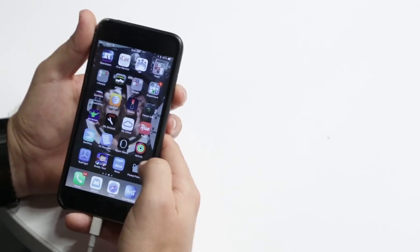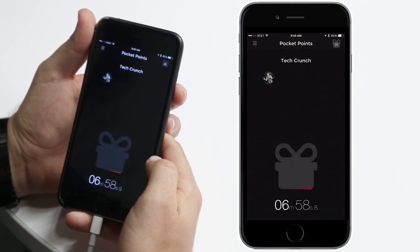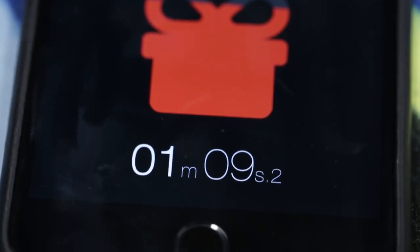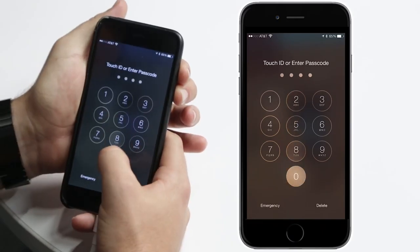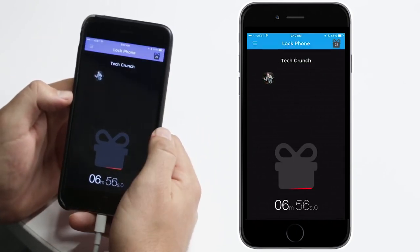Let me show you. You open the app, and when it detects you're within a geofence location of your school, you lock your screen. Now, the longer you have your screen locked and aren't distracted by your phone, the more points you get. Each increment of time not using your phone is equal to one point.